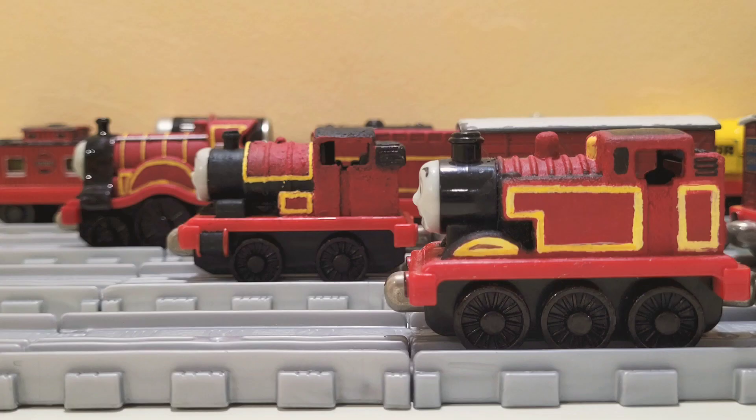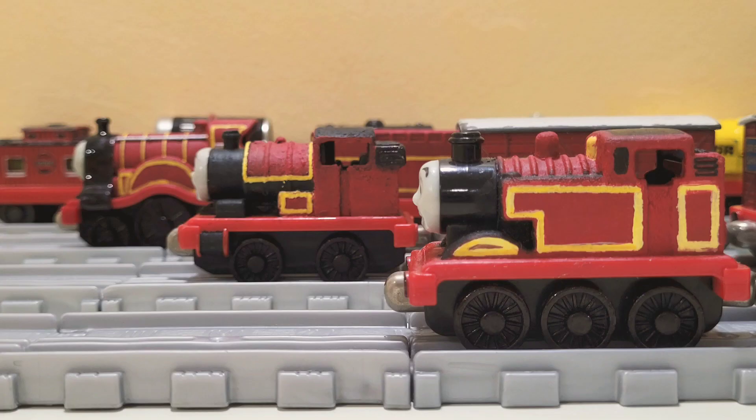There you have it guys, my take-alongs — Red Thomas, Red Percy, Red Emily. If you guys enjoy the content, be sure to like and subscribe. If you want to see more, my Twitter will be in the description. And that's all from me. I'll see you next time.